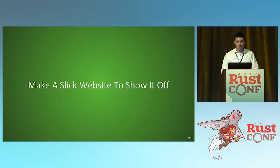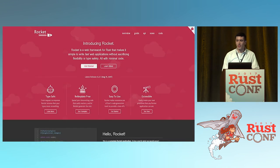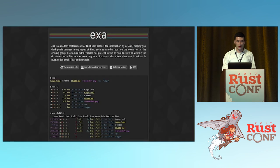You can also make a slick website to show off your crate. Rocket is a good example — it shows what it does, here's the API, here's the docs, presented in a nice format. There's also EXA, which is just a simple ls replacement. It tells you how to install it, what it does, it's short, simple, to the point, and looks nice.